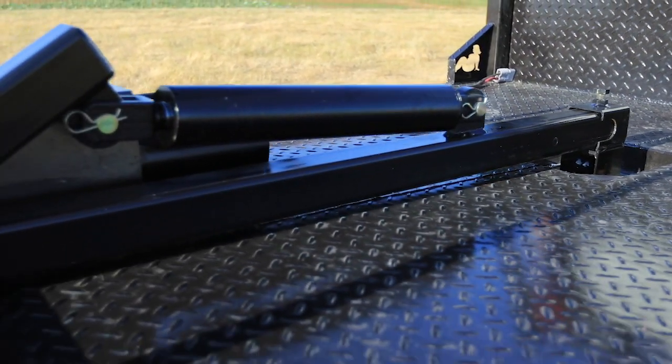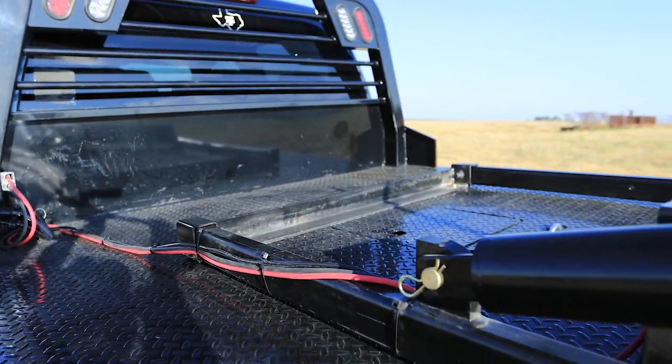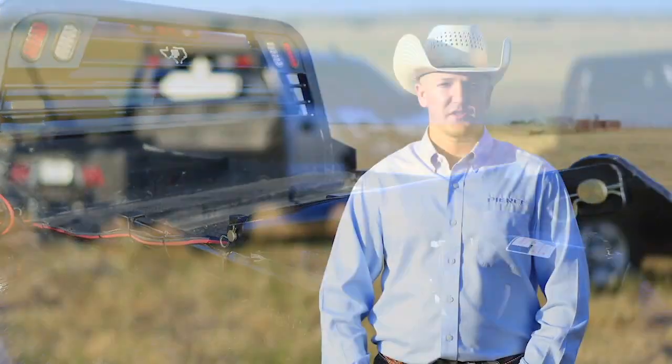The ABS-1K mounts to your gooseneck ball, and the ABS-2K bolts to the bed of your truck, allowing you to be able to use your gooseneck ball while the bail spike is still attached. Both bail spikes are able to be used in a regular pickup bed as well, just remove the tailgate. Let's take a closer look at both of these products.